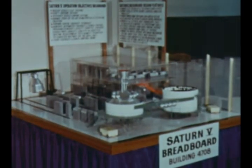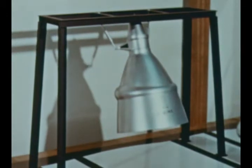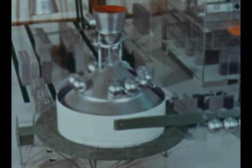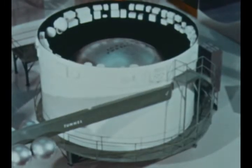Upon completion, the Saturn V breadboard will appear like this tabletop scale model. In addition to various stage simulation equipment, the facility will contain such vehicle hardware as an F1 engine, S-IVB stage aft section with J2 engine, and S-IVB forward skirt with instrument unit attached.